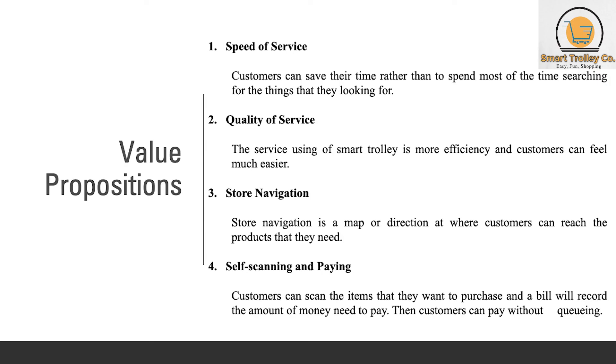Value propositions are speed of service, quality of service, store navigation, and self-scanning and paying. For speed of service, customers can save their time rather than spending most of it searching for things. For quality of service, using the smart trolley is more efficient and easier. Store navigation provides a map or direction so customers can find the products they need. For self-scanning and paying, customers can scan the items they want to purchase and the bill will record the amount they have to pay, allowing them to pay without queuing.